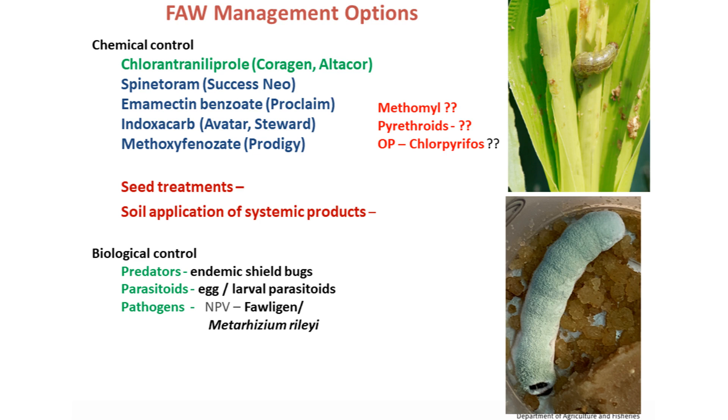We didn't see any really good control with older products. We tested work with methomyl to see any ovicidal or larvicidal effect — pretty minimal. That actually matched with resistant testing conducted by New South Wales DPI, who also found mutations for the carbamate and organophosphate groups. We did some seed treatment and soil application work to see if you can protect the early part of the crop at the two to three leaf stage — mostly seed treatment and soil application gave up to two to three weeks of protection for the early stage. We're also doing some biocontrol work to see what endemic parasitoids and predators are available attacking Fall Armyworm, and there is also a biopesticide called Fologon, similar to NPV — nuclear polyhedrosis virus.